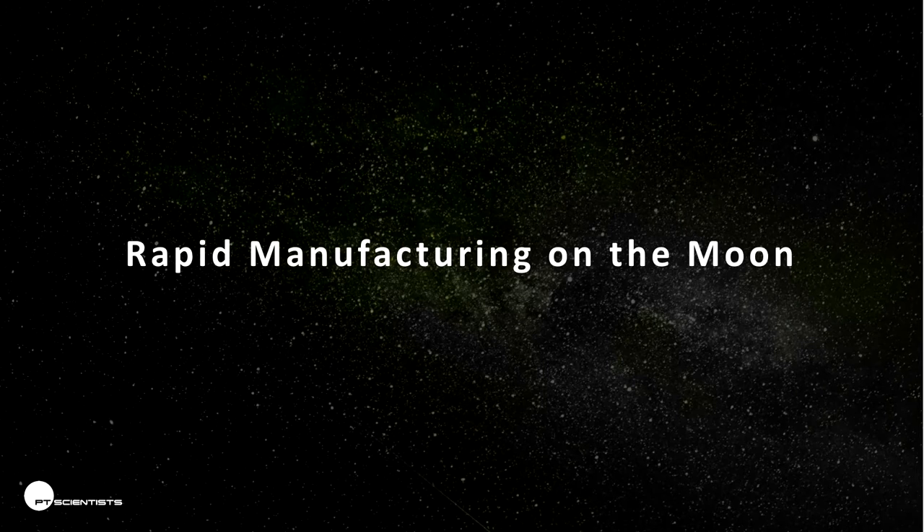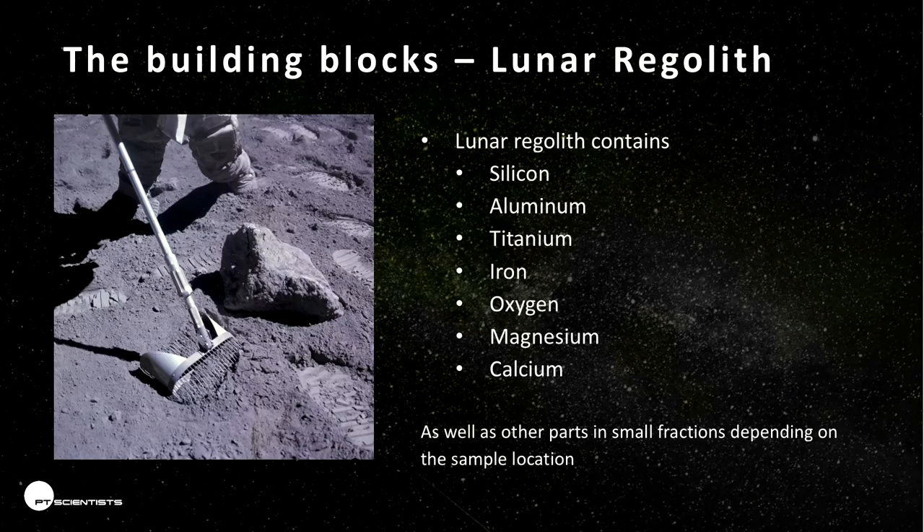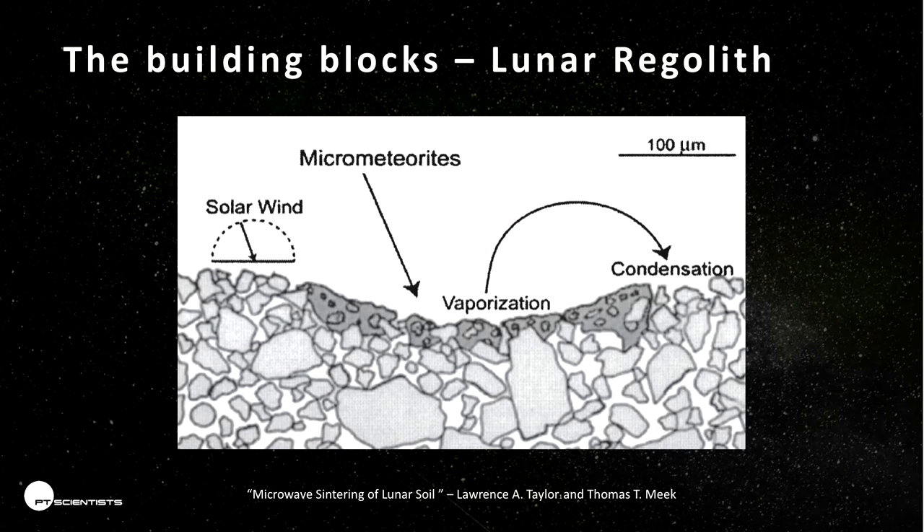Now for the interesting part: 3D printing on the Moon. The surface material of the Moon is made up of lunar regolith, which is made of silicon, aluminum, titanium, iron, oxygen, and other materials. It is very, very fine-powdered. When you think about the Moon, it doesn't have any atmosphere, so there is nothing to transport the lunar dust around. It sits there for millions of years, and tiny micro-meteorites bombard the surface and smash it into very, very fine powder. This powder has some very interesting properties.